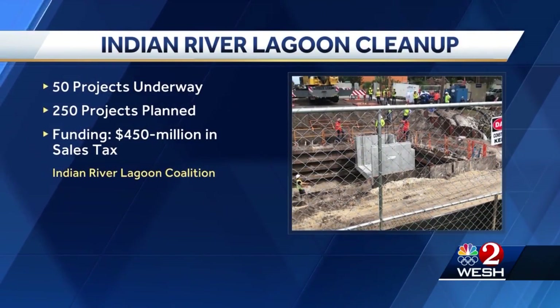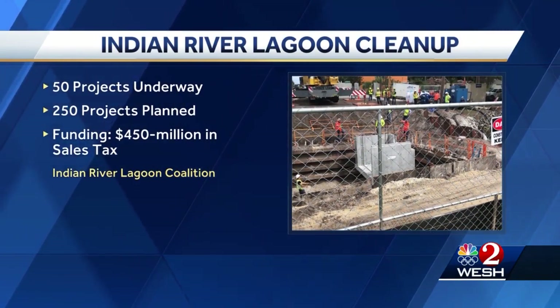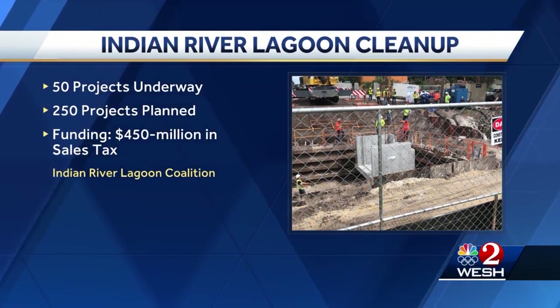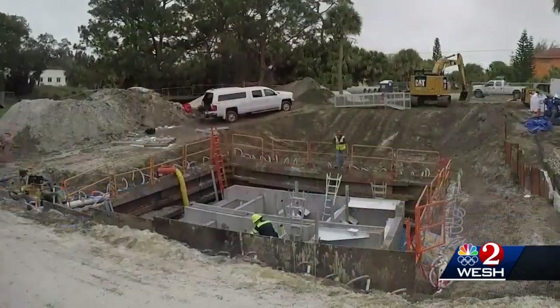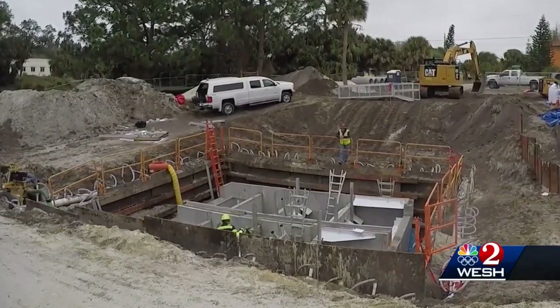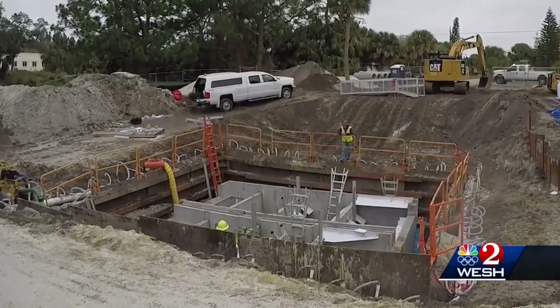The giant baffle box is one of 50 cleanup projects underway for the lagoon, out of 250 total projects planned, using 450 million dollars from a 10-year sales tax hike. With the will of the people and the progress we're seeing, we can get there. The box should be ready to start filtering stormwater in a couple of weeks. In Melbourne, Dan Billow, WESH 2 News.